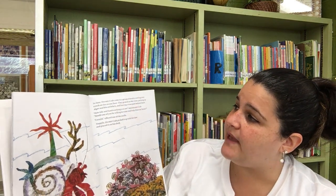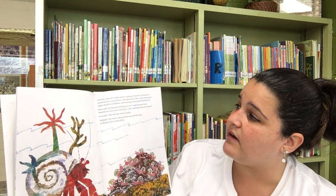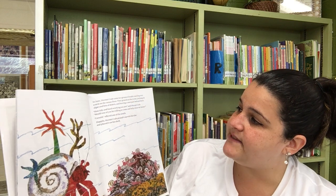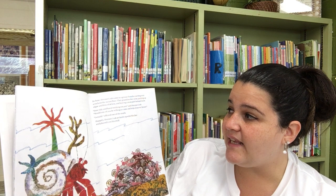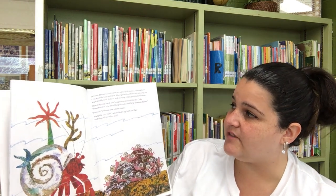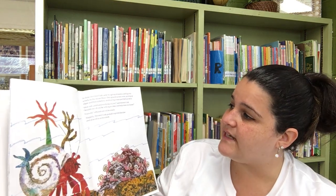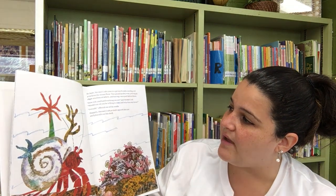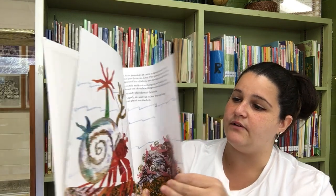In June, Hermit Crab came to a group of snails crawling over a rock on the ocean floor. They grazed as they went, picking up algae and bits of debris and leaving a neat path behind them. How tidy and hard-working you are, said Hermit Crab. Would one of you be willing to come and help clean my house? I would, offered one of the snails. Happily, Hermit Crab picked it up with his claw and placed it on his shell. His shell is getting very, very busy.